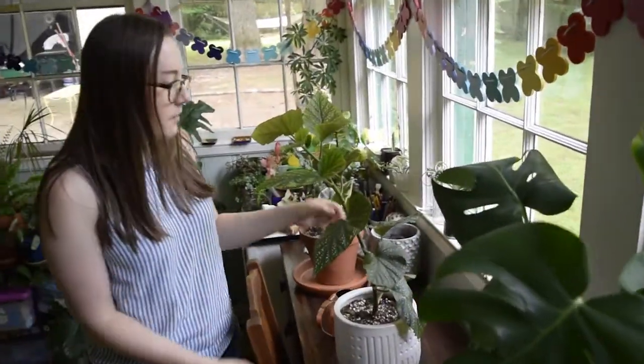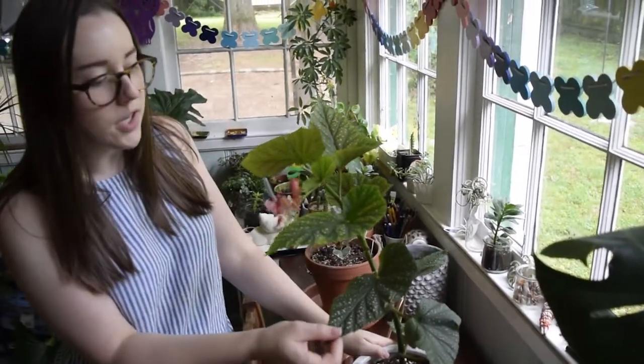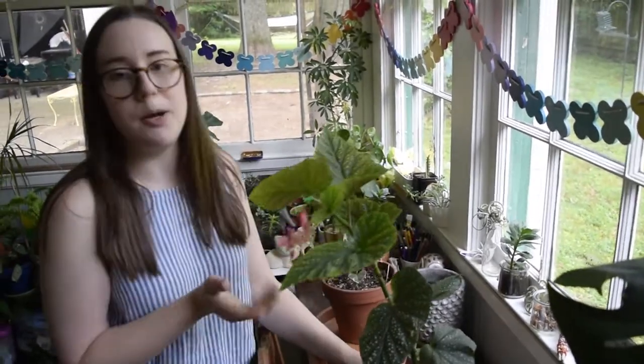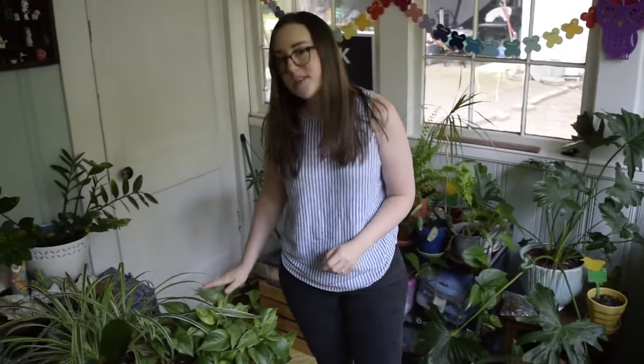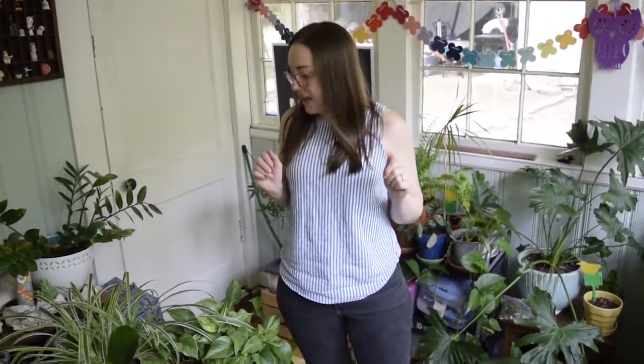Another favorite is my angel wing begonia that has dark green leaves and polka dots on them, and it's currently blooming which makes me really happy. And another of my favorites is my pothos. I really like my pothos because it's easy to take cuttings from and make a new plant.